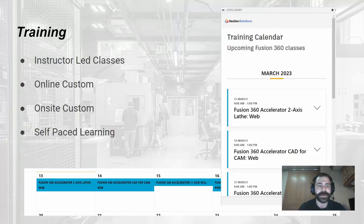Moving on to training — our customers love it, and it's a big reason we win our award based on customer reviews. Our instructor-led classes are designed to accelerate Fusion 360 adoption. We offer a two-axis lathe class, CAD for CAM, three-axis mill, and even extension courses throughout the week — running once or twice a week depending on customer needs.